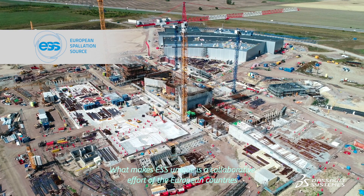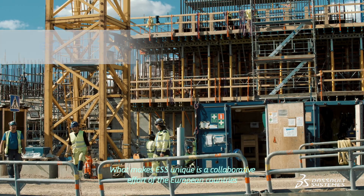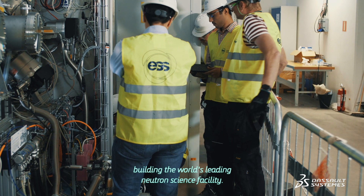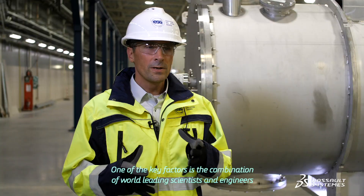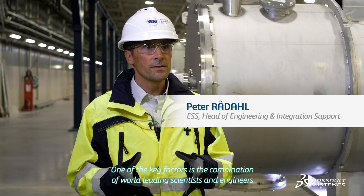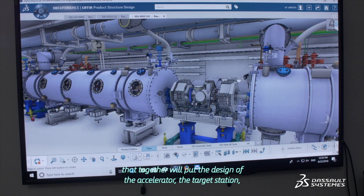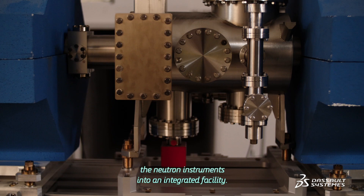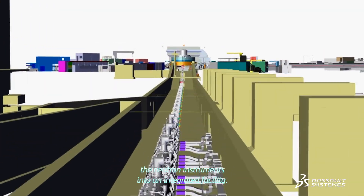What makes ESS unique is a collaborative effort of the European countries building the world's most leading neutron science facility. One of the really key factors is the combination of world-leading scientists and engineers that together will put the design of the accelerator, the target station, and the neutron instruments into an integrated facility.